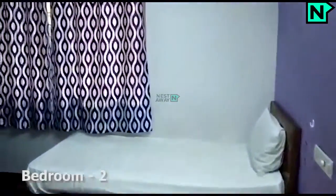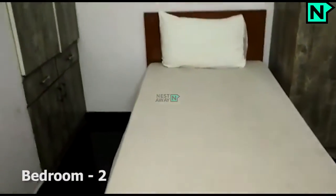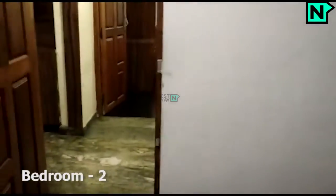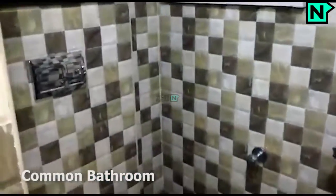This is bedroom 2. This is the common bathroom, which comes with a western type toilet.